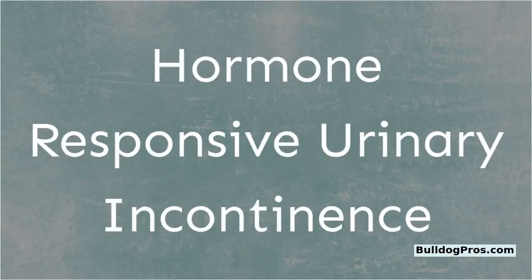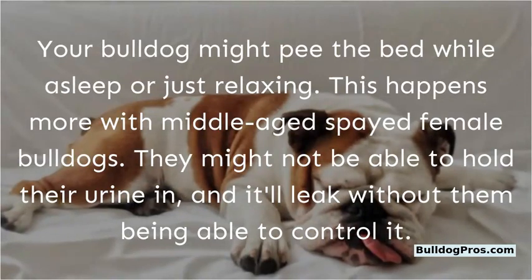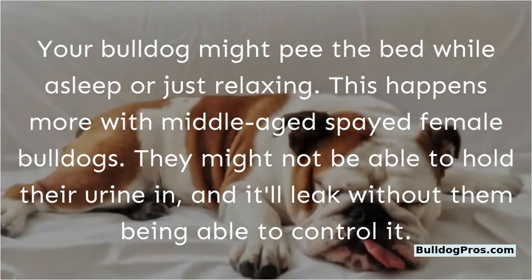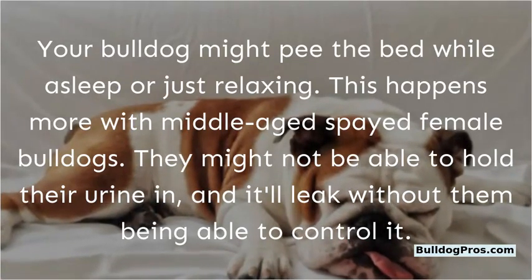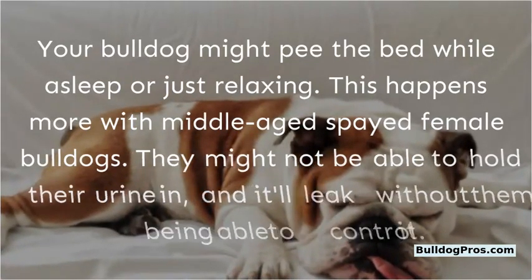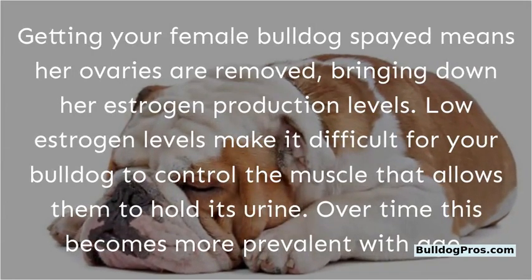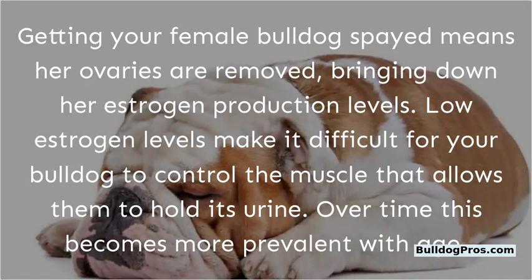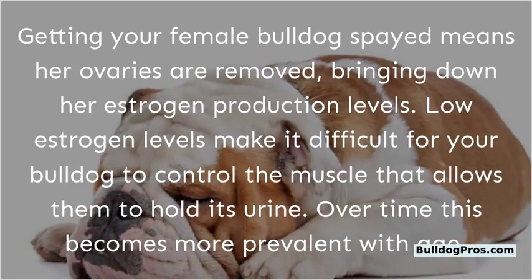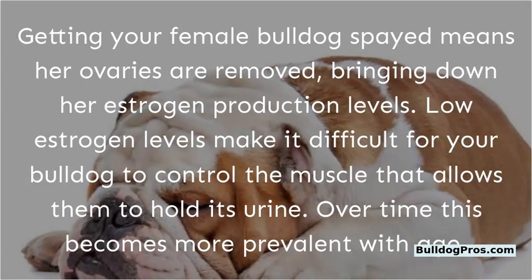Hormone-responsive urinary incontinence. Your bulldog might pee the bed while asleep or just relaxing. This happens more with middle-aged spayed female bulldogs — they might not be able to hold their urine in and it'll leak without them being able to control it. Getting your female bulldog spayed means her ovaries are removed, bringing down her estrogen production levels. Low estrogen levels make it difficult to control the muscle that allows them to hold urine, and over time this becomes more prevalent with age.